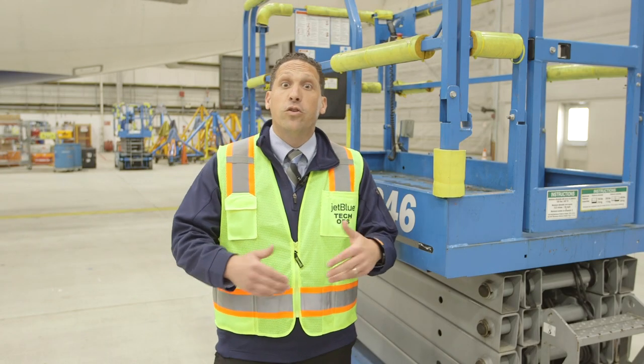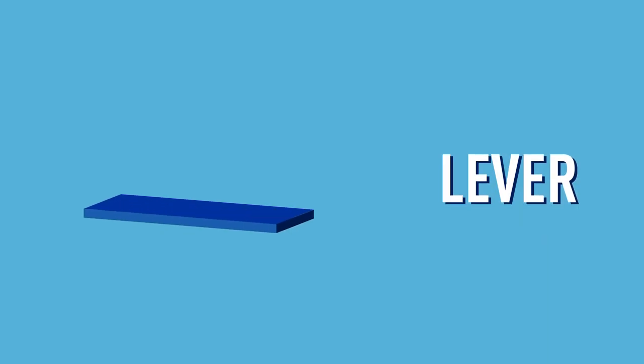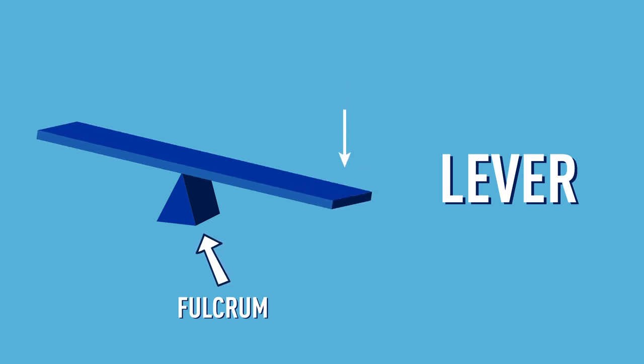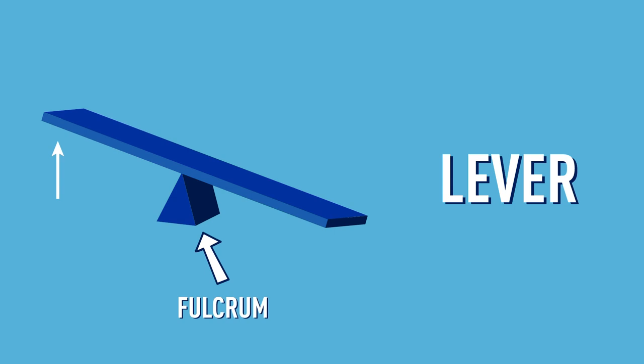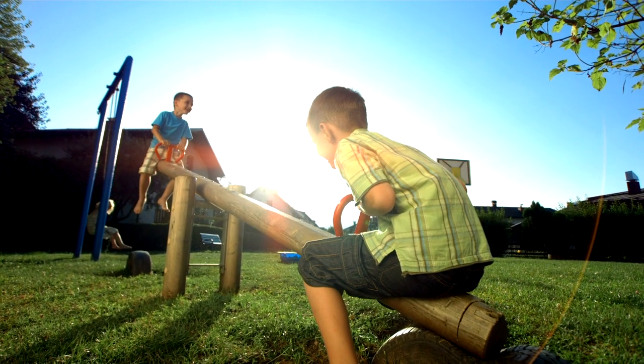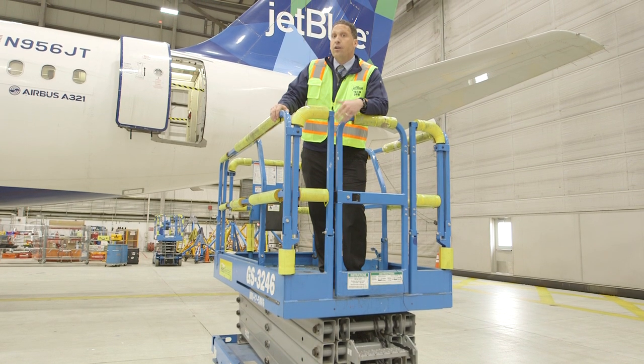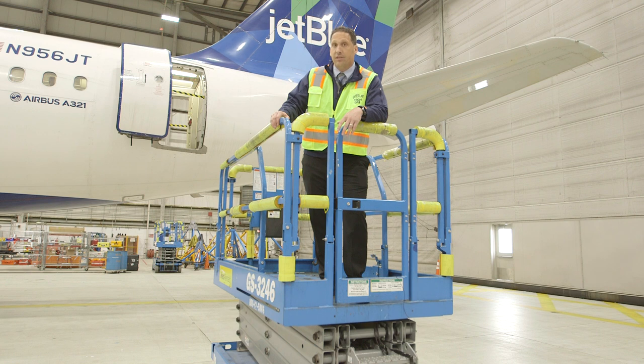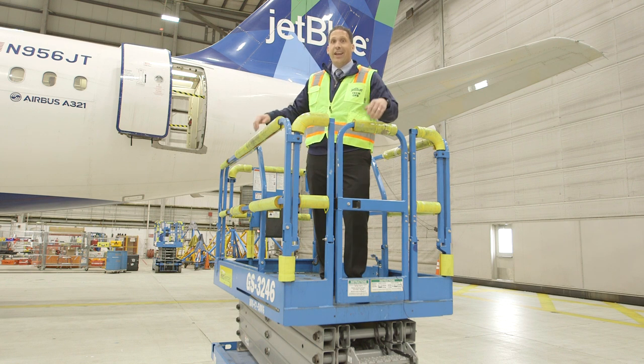That brings us to our last simple machine: the lever. A lever is just a surface that rests on a point, also called a fulcrum. When you push down on one end, it makes the other end go up. A great example is a seesaw. But here in the hangar, there's a device that combines multiple levers to help you get to those really hard-to-reach places on airplanes. It's called the scissor lift.